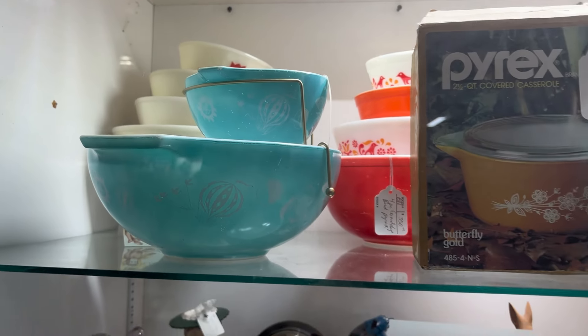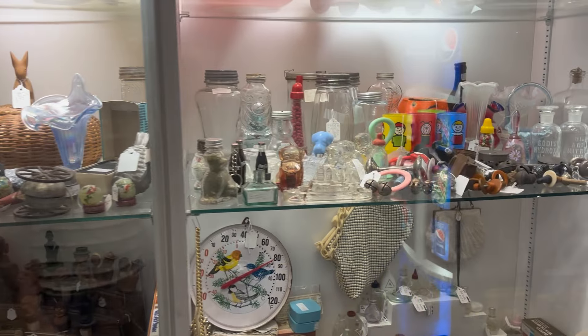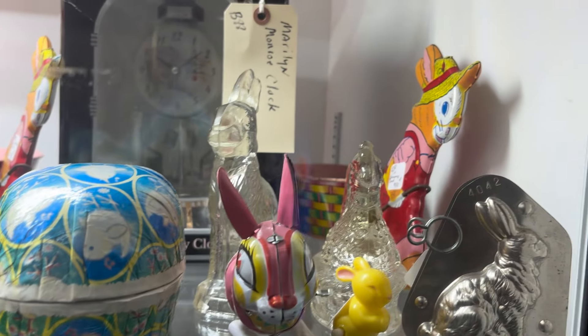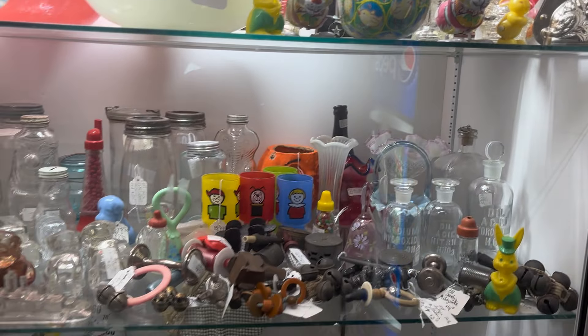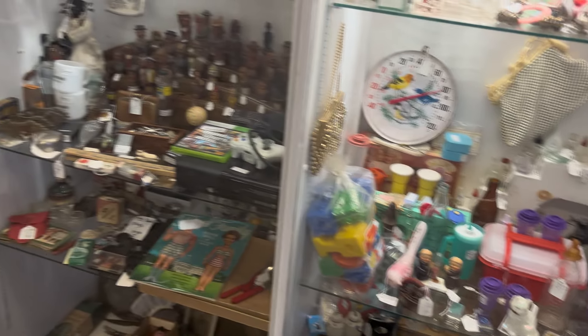They always have some really great Pyrex here. They've had these Easter containers I've been eyeing, but granted, all of them are at right at retail, if not more.